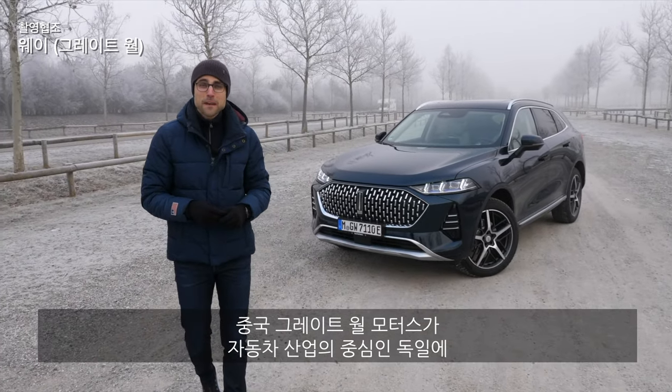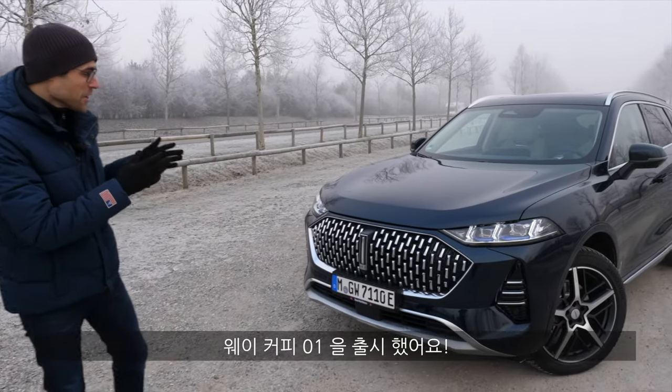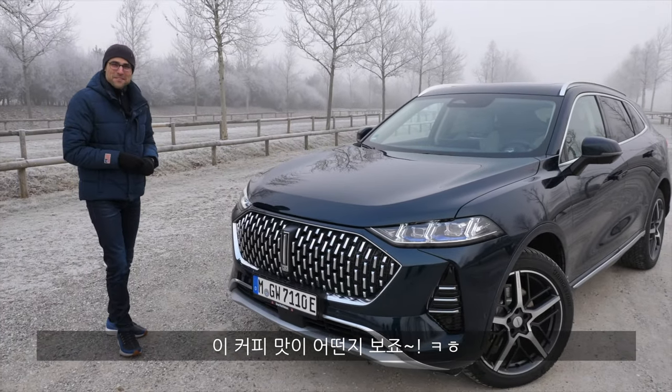The Chinese from Great Wall Motors have come to Germany, to the heartland of the automotive industry, with the Wey Coffee 01. Here today with Thomason Autogefühl — let's see what taste this blend of coffee has.